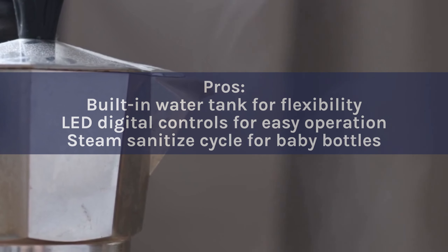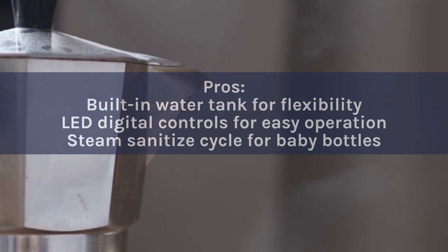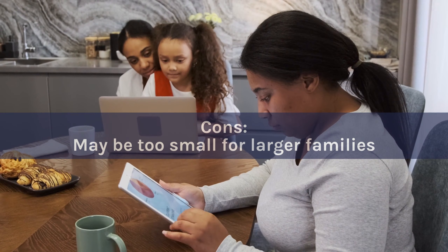Pros: Built-in water tank for flexibility. LED digital controls for easy operation. Steam sanitize cycle for baby bottles. Cons: May be too small for larger families.